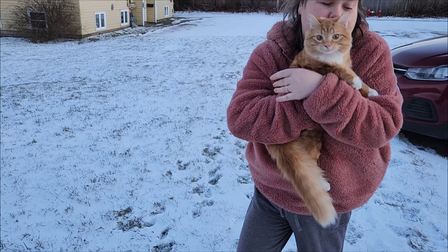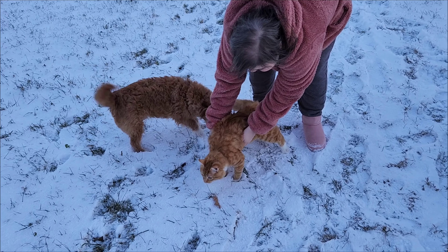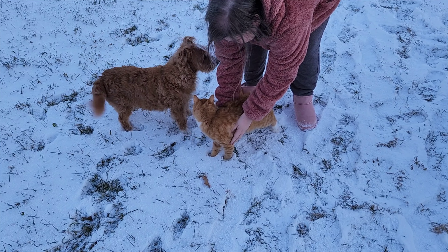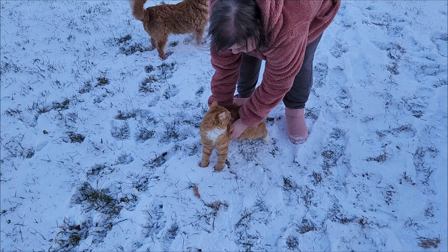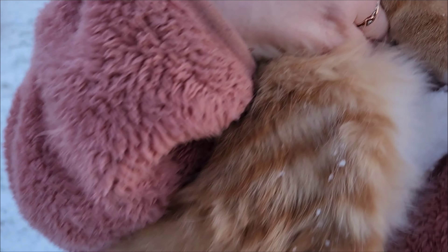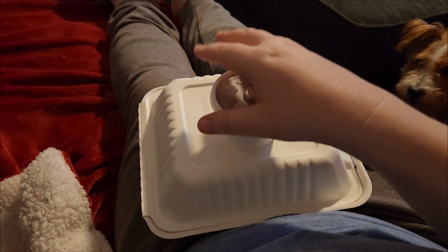We're going to show Pumpkin the snow for the first time. Pumpkin! He's shaking — is it cold on your paws? Yeah, probably cold on his paws. I'm going to switch spots with Daddy. Okay, let's go in.